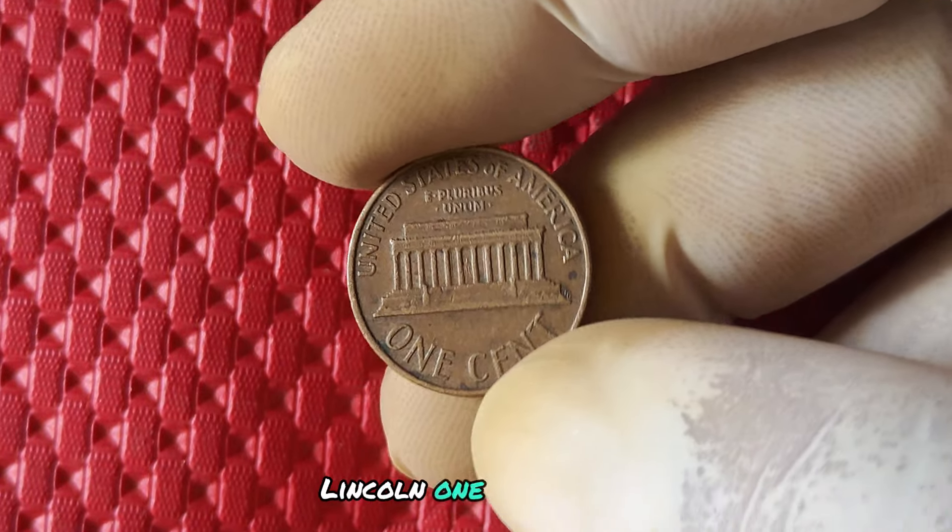You may be wondering why a little old penny from 1994 is worth getting excited about. Buckle up, because we're about to take a trip down memory lane to explore the history behind this unique coin.